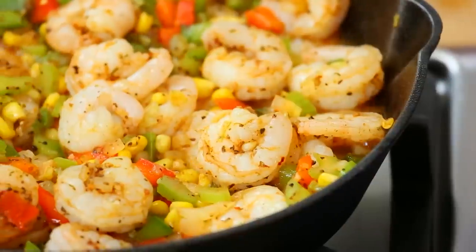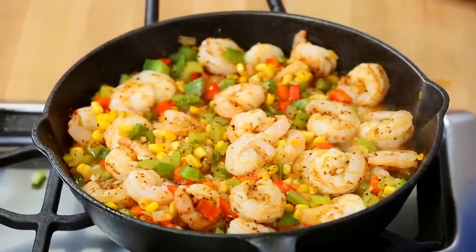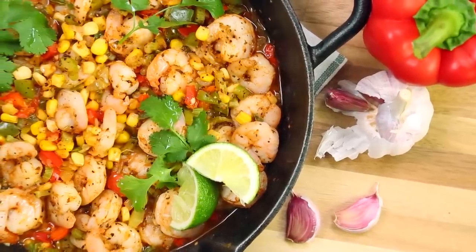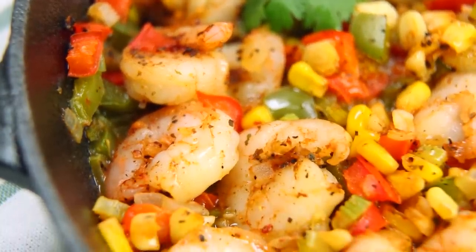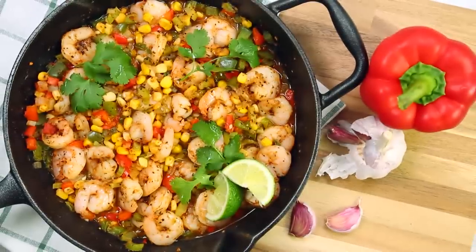You'll know your shrimp is ready when it's nice and pink and opaque. It'll take between four and five minutes to get to that point. And there you have it. I finish it off with a squeeze of fresh lime juice and a little bit of cilantro. This is really healthy, but also really filling, not to mention wildly flavorful. Don't believe me? I hope you will try it for yourself.